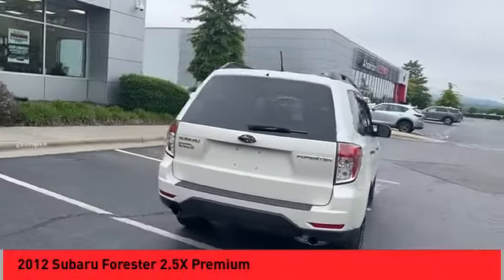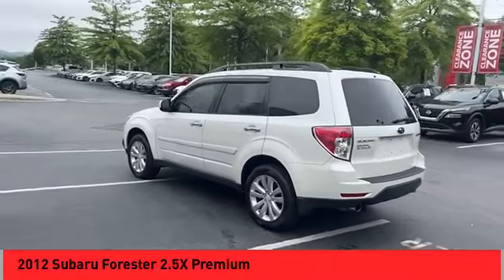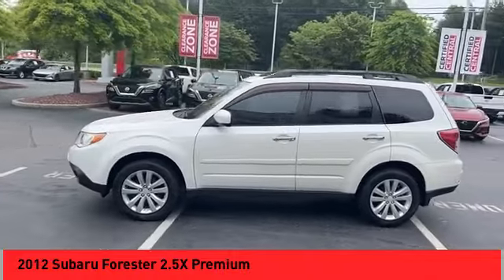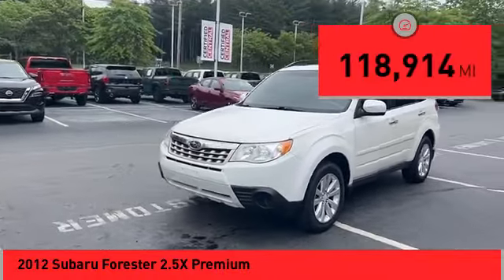Stop by and take a look at the 2012 Forester. The Subaru Forester is a sensible, practical and affordable vehicle. It has an impressive, comfortable ride and handles well. This vehicle has less than 120,000 miles.